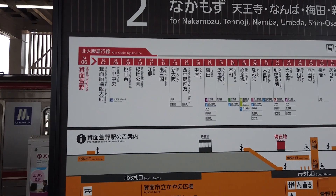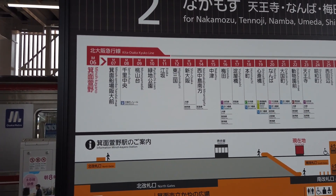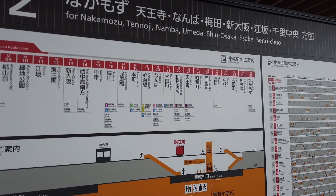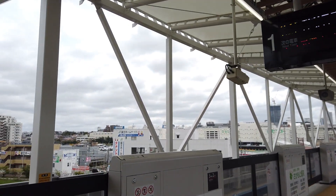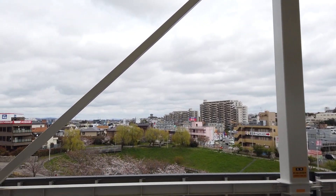Here we are at the terminal station of Mino Kayano. You can hear the nice chime as the train leaves. There's new track information here — Mino Kayano on the left all the way down to Nakamoto Station on the right. My train was leaving so you can see out — this is an elevated station with a nice park and some cherry blossoms down below.